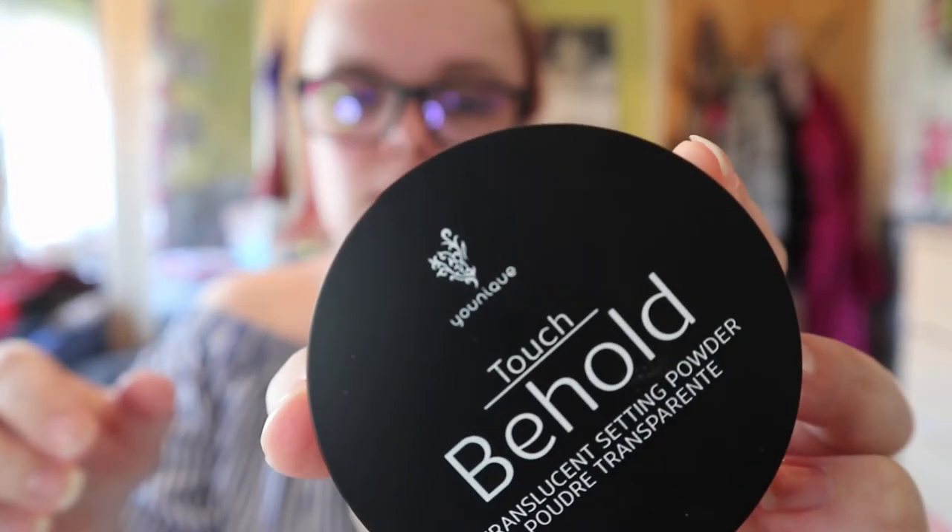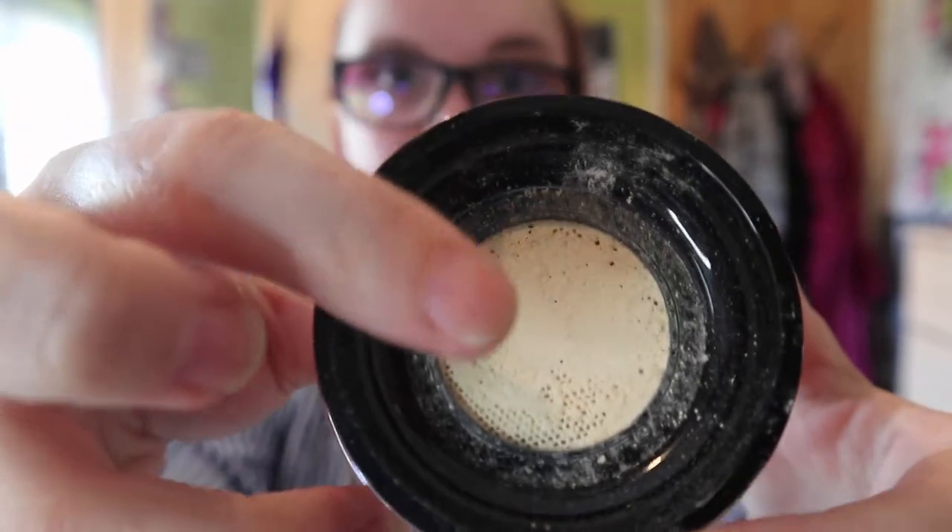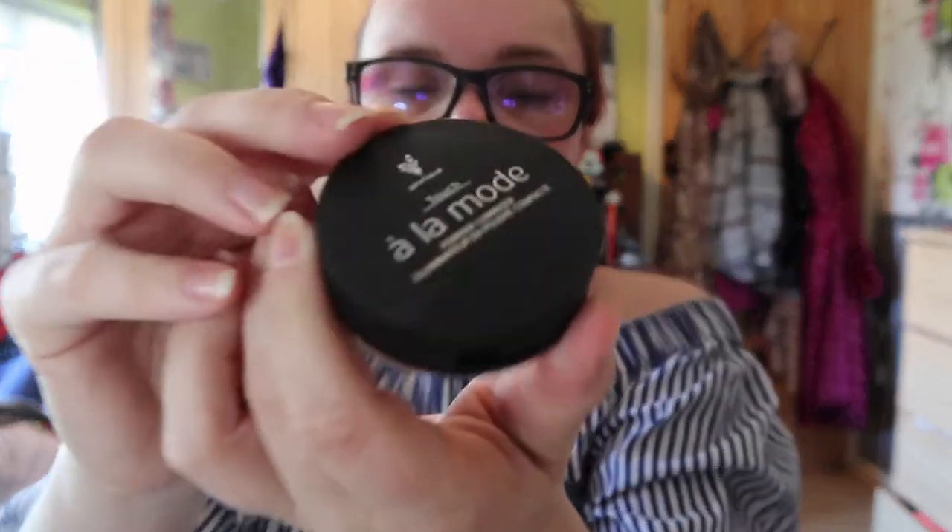I also got a translucent setting powder. You open it and it's just your setting powder — the sponge on this is so spongy, I love it. I will show you what that looks like on in a minute. I also got this Luminizer — I always struggle to open it. Just look at that — a little goes a long way with these products.